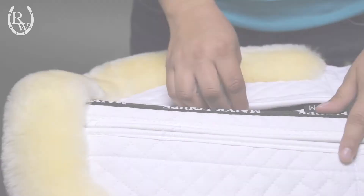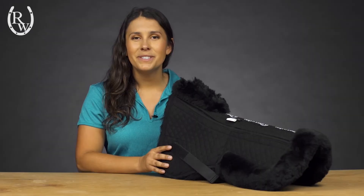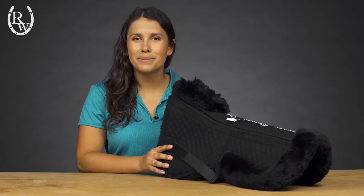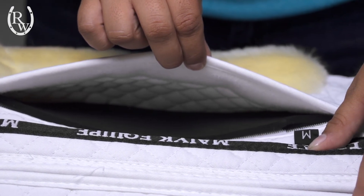For a customized fit, four shimmable pockets with included foam inserts allow for a total of 24 unique saddle fit adjustments. These shims feature Magic's exclusive Artilage technology, which works to absorb and disperse shock from impact. The exterior pockets also open from the top instead of the bottom, ensuring the shims stay securely in their pocket.